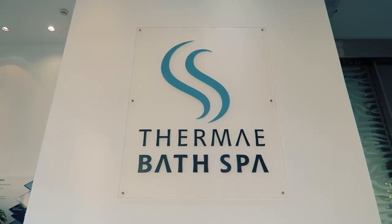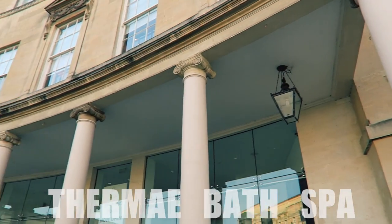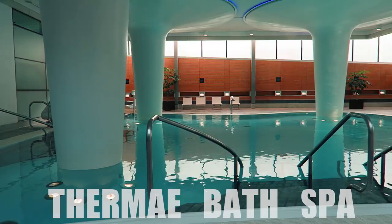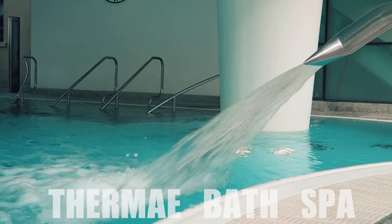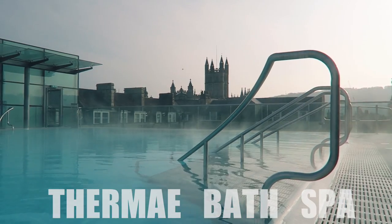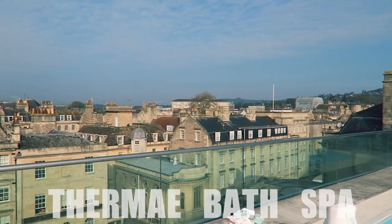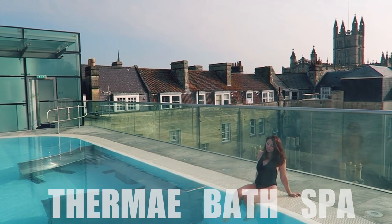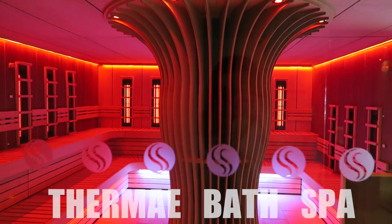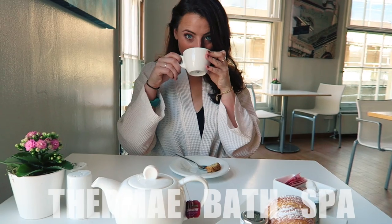Number five is the Thermae Bath Spa, arguably the hottest place to visit in Bath. Take a dip in the Minerva Bath, named after the Roman goddess of health and wisdom, with massage jets, a whirlpool and lazy river. Or come to the rooftop to relax in the open air, naturally warm, mineral-rich waters for the best views of the city in style. You also have access to a multitude of saunas and a brand new wellness suite, and can even go to the restaurant in your bathrobe.